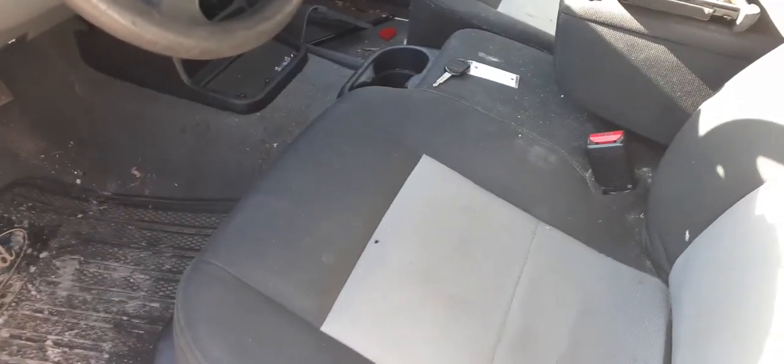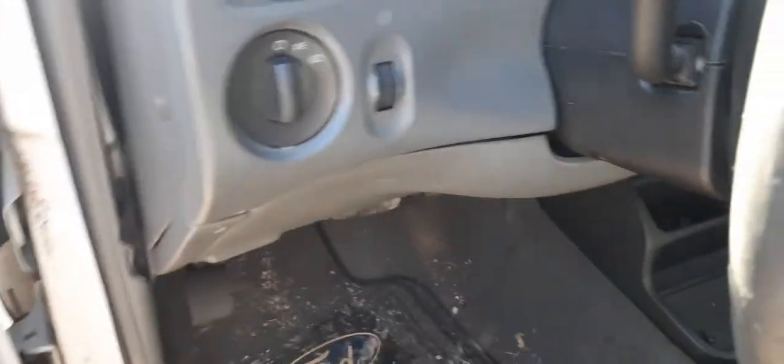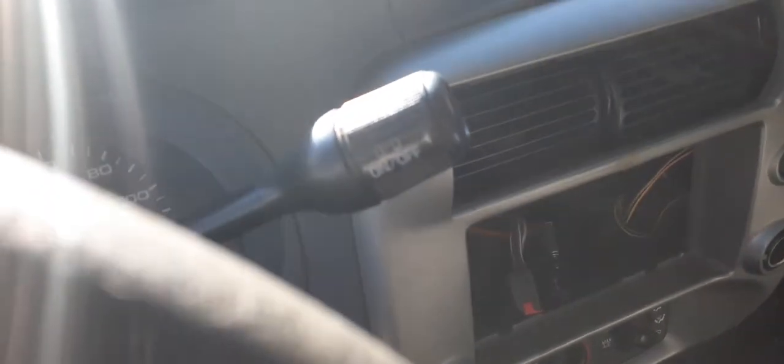Seats are no good, but you do have a 60/40 front seat with manual seat tracks on both sides. Airbags are no good. It's manual windows, manual locks. You got your headlight switch with the dimmer. Plain Jane steering column, just got the delay with the overdrive, as you can see.